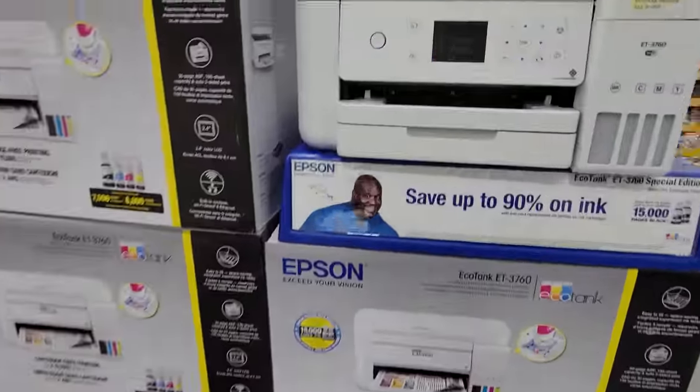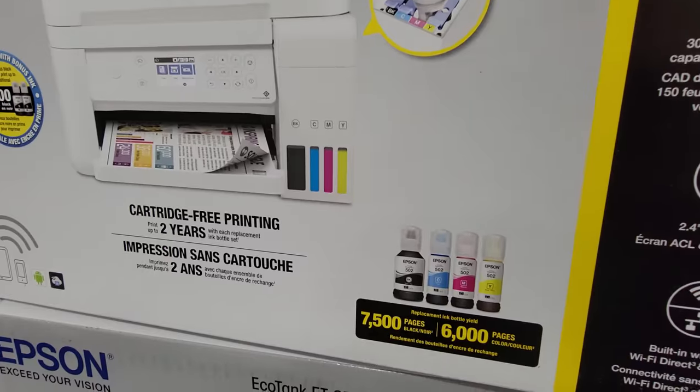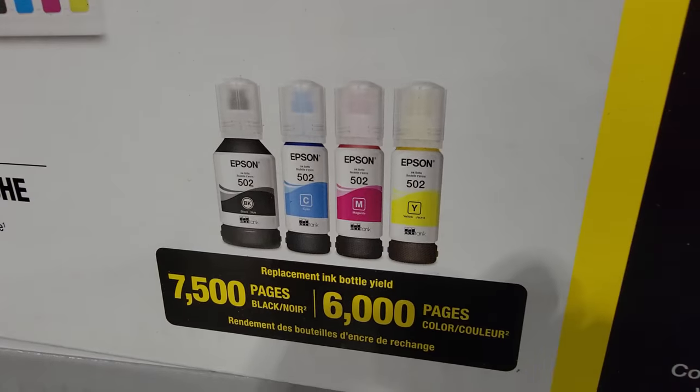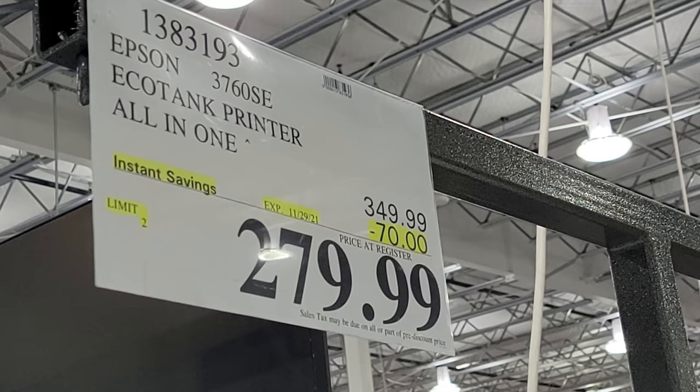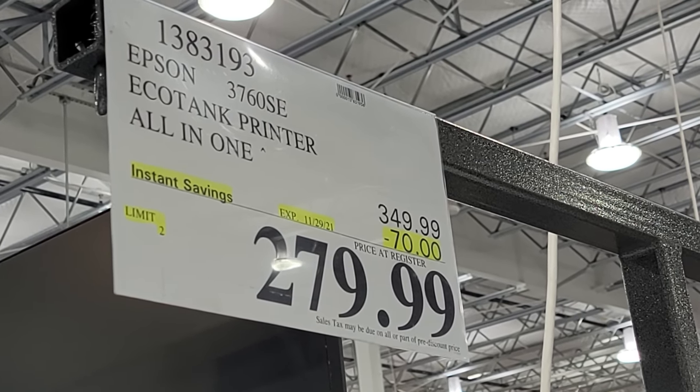Here we have the Epson EcoTank printer — this is an all-in-one. What they do with these is you do away with inkjet cartridges forever, because you simply pour in the refills when you need it. So these are $70 off from $349 down to $279.